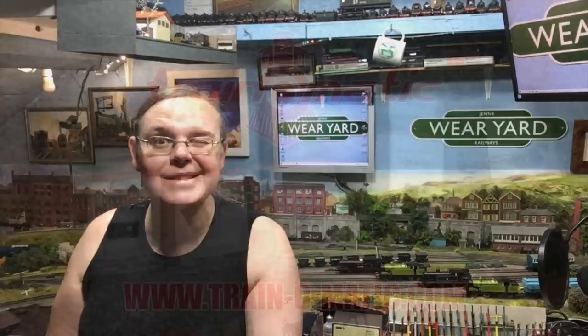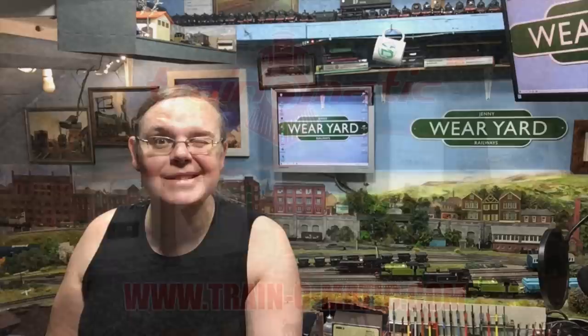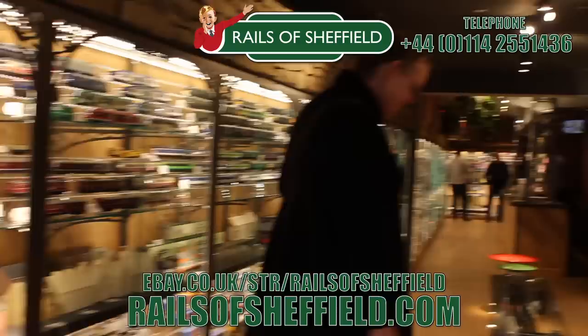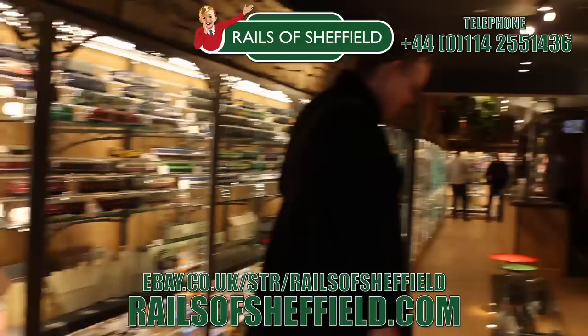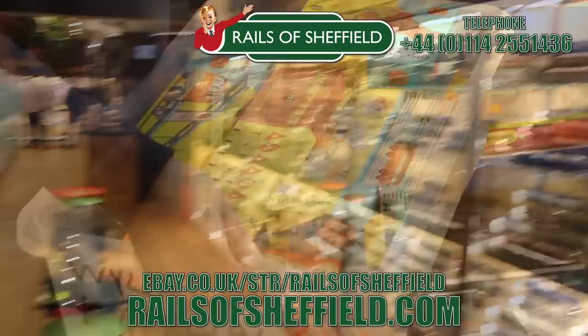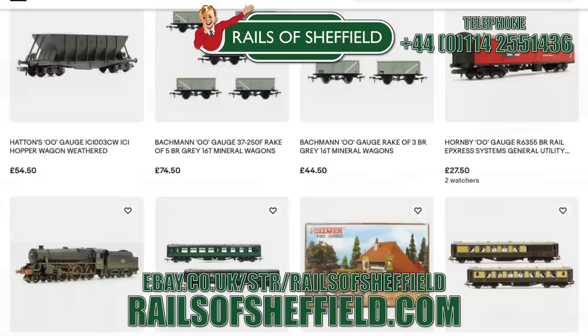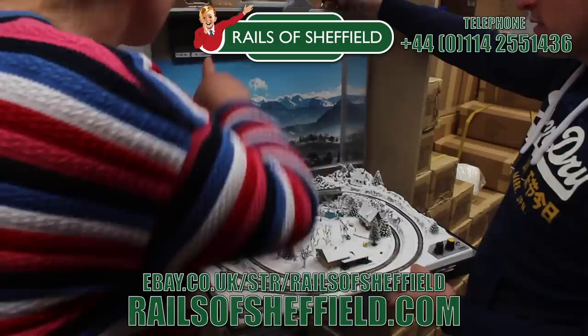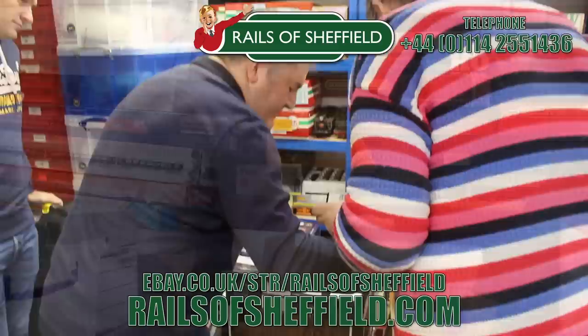Today's video comes in association with Traynomatic, makers of DCC decoders and accessories that are designed by enthusiasts for enthusiasts. Find the full range available to order now at tramfabrik.co.uk. Additional support comes from Rails of Sheffield — sell to the name you know and trust. Family-run business purchasing collections for over 50 years. From single items to lifetime collections, no collection is too small or too big. Buy, sell, or exchange — any age or any gauge. Rails will take absolutely everything: locos, coaches, wagons, trackwork, controllers, accessories — and will certainly not cherry-pick the best items. Rails are only a phone call away. Call them now for the very best price and get instant cash payment or same-day transfer. Check them out today at the link below.